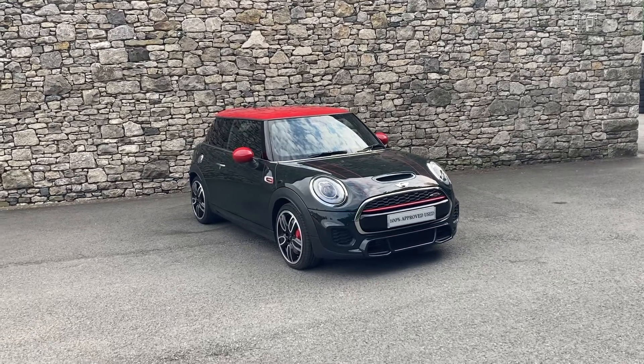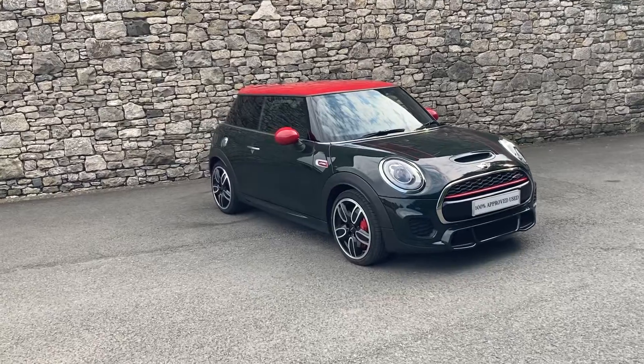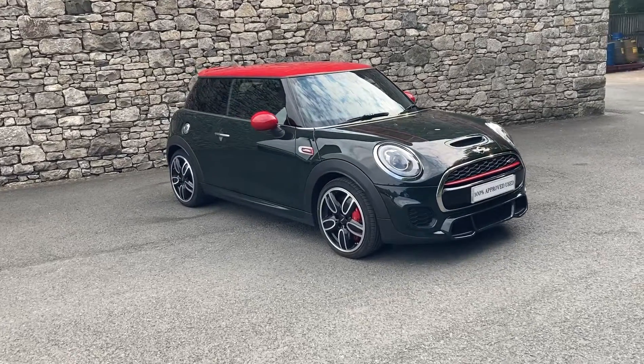Hello and welcome to Lloyd Mini Southlakes. Today we have this fantastic Mini JCW, or John Cooper Works.